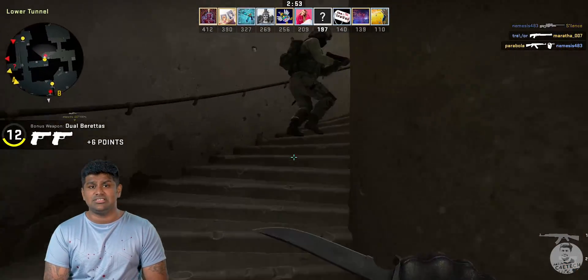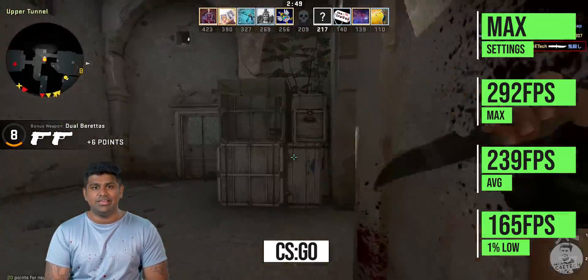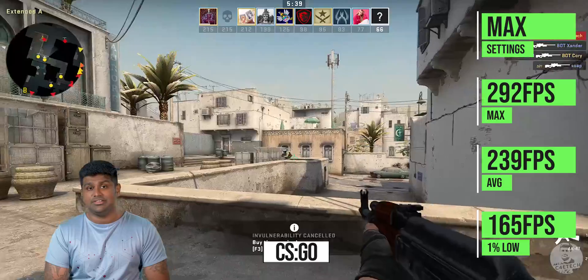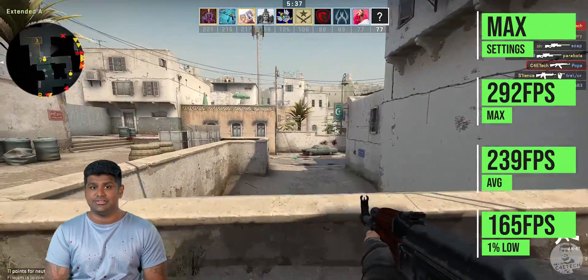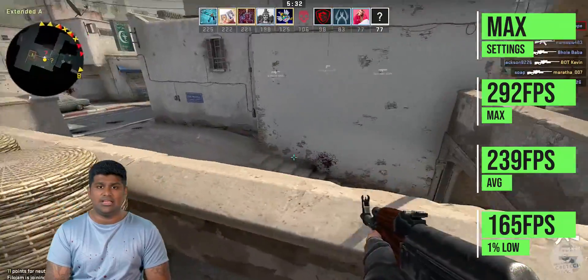Moving on to another popular esports title, we have CS:GO. We got an average frame rate of 239 FPS here, so even if you have a 240 Hz monitor you can pair it with the 5600 XT and enjoy CS:GO. Of course, CS:GO is mainly CPU-bound, so the results here aren't really surprising.